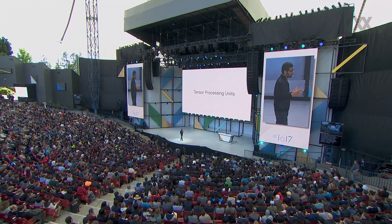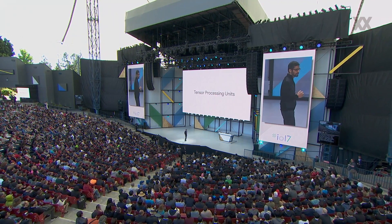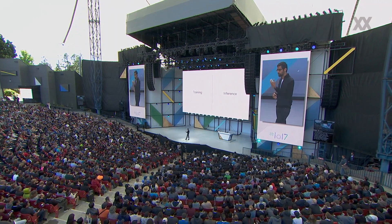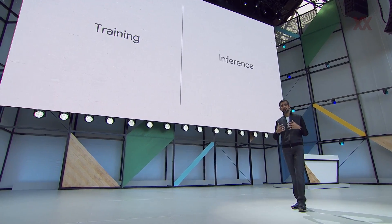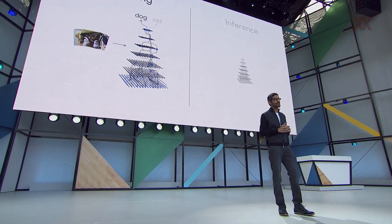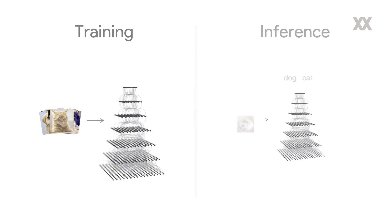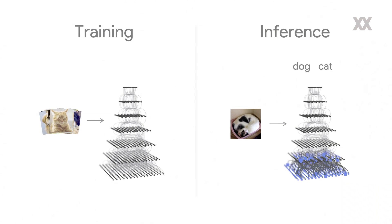In fact, TPUs are what powered AlphaGo in its historic match against Lee Sedol. As you know, machine learning has two components: training — that is how we build a neural net — and inference, what we do in real time so that when you show it a picture, we recognize whether it's a dog or a cat. Last year's TPUs were optimized for inference.